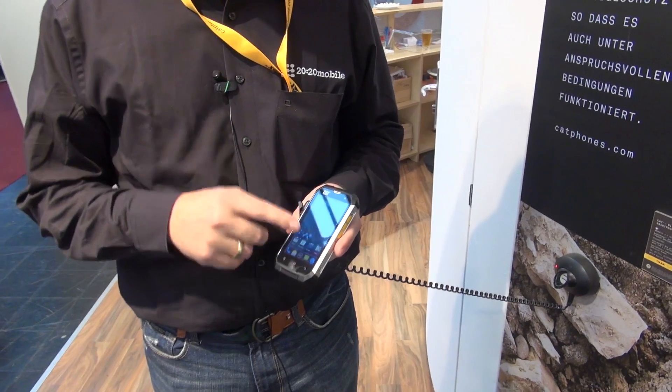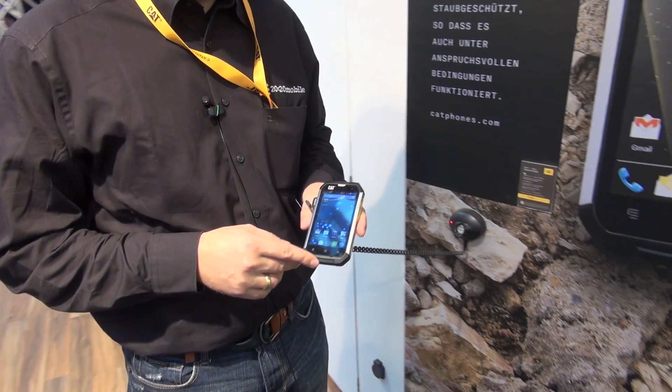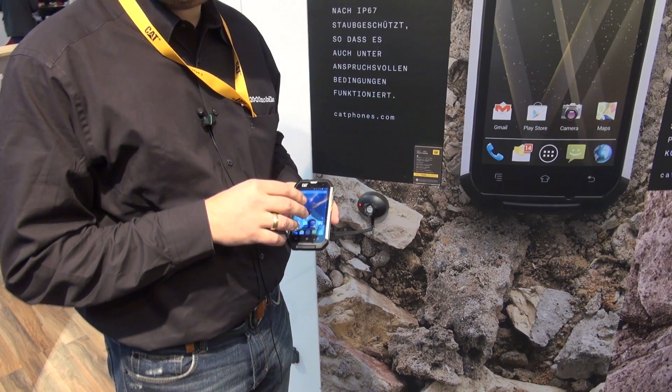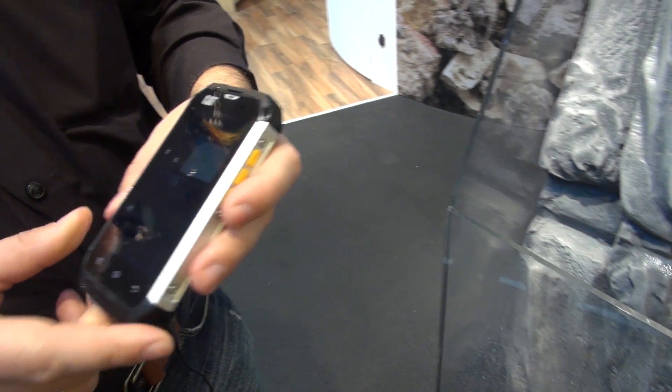Another benefit of this smartphone is that it has wet finger tracking, meaning that if water gets on the display, you will still be able to operate the device.